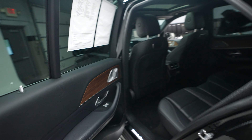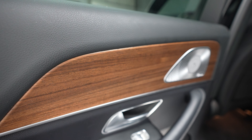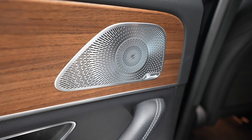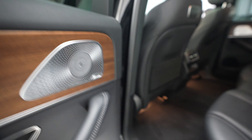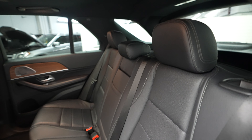Let's go ahead and take a look at the rear seats. Again, we've got that wood grain trim — really, really nice. Premium Burmester sound system here, with speakers throughout the vehicle. Black leather seats.